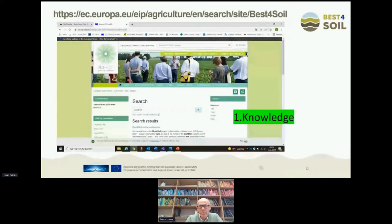We also have the website of the EIP — European Innovation Partnerships. When you Google 'Best for Soil', you already see many results. All 50 practice abstracts we will produce will be available here on this site, along with other information about the project. And not only for Best for Soil, but for all kinds of thematic networks. Also the results of the focus group that initially led to Best for Soil can be found on this website.